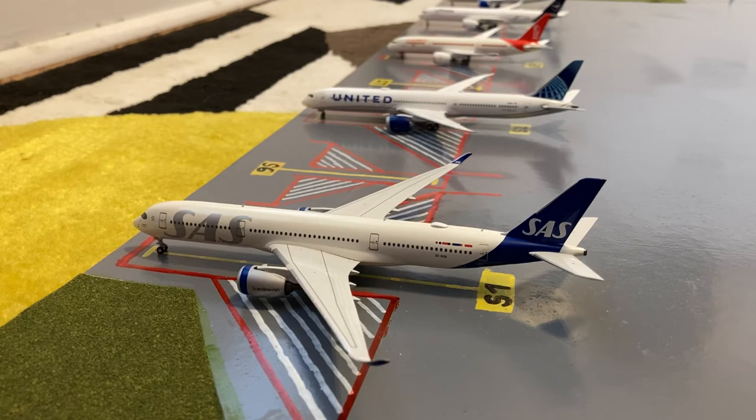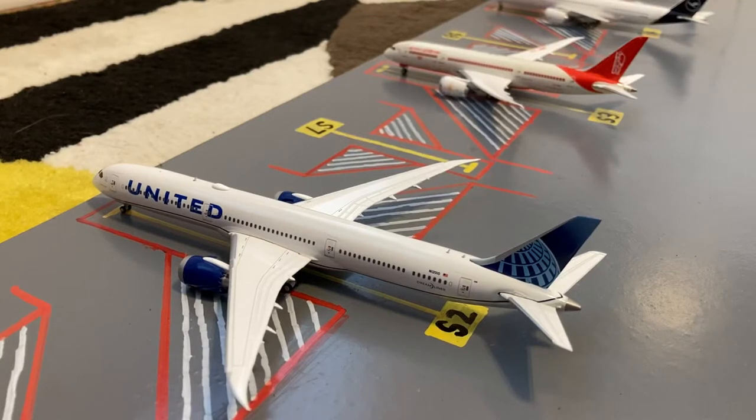At gate number one we have this SAS Airbus A350 in the new livery. This is the NG released aircraft and it is heading out to Stockholm. Here we have a United 787-10 in the new livery. It's loading up for a flight out to Amsterdam after coming in from Paris Charles de Gaulle.